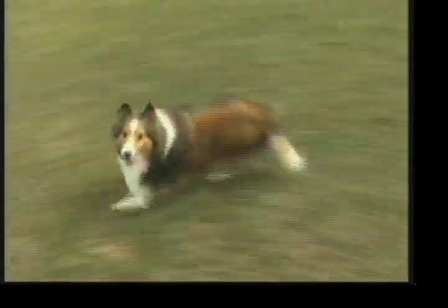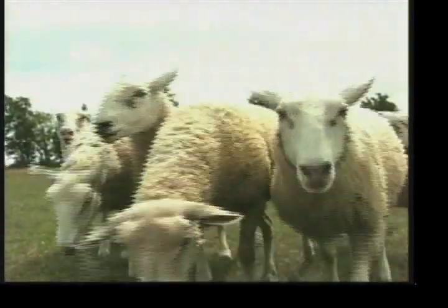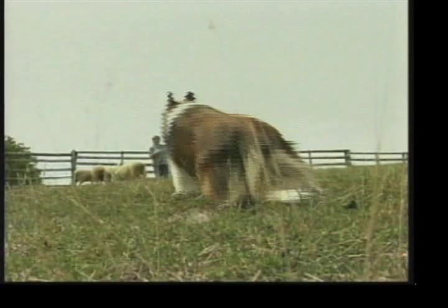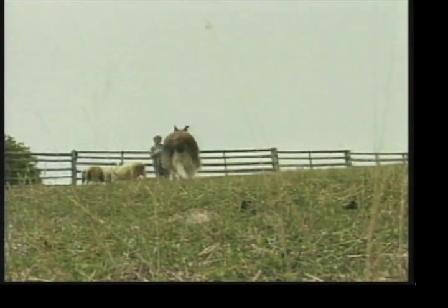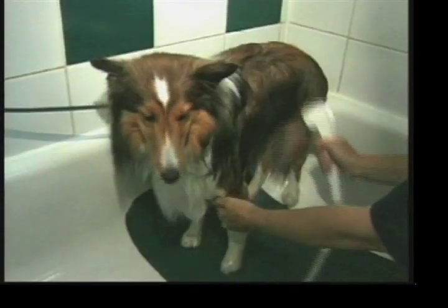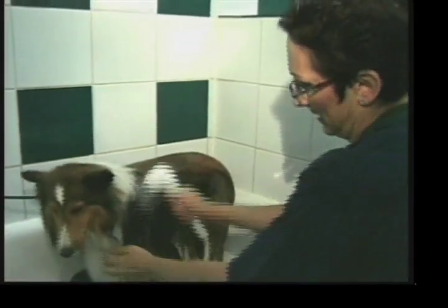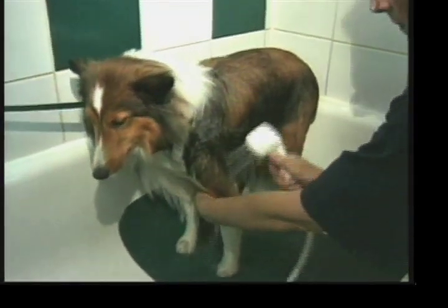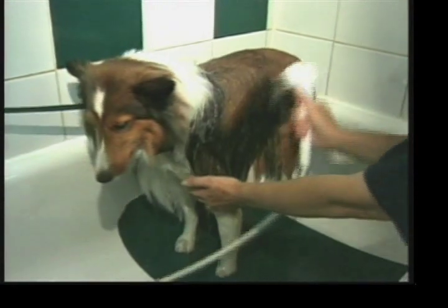Since little is known about the early roots of the Sheltie, it is believed that the original ancestors to this breed include a larger sheepdog from the Shetland Islands, various British working collies, the Icelandic Yaki and Dwarf Spaniels. The Toonie breed was refined by the British in the early 1900s, crossing them with the British collie first, then various toy breeds. The result was the Shetland Collie, whose name had to be changed to Shetland Sheepdog after objections from collie breeders.